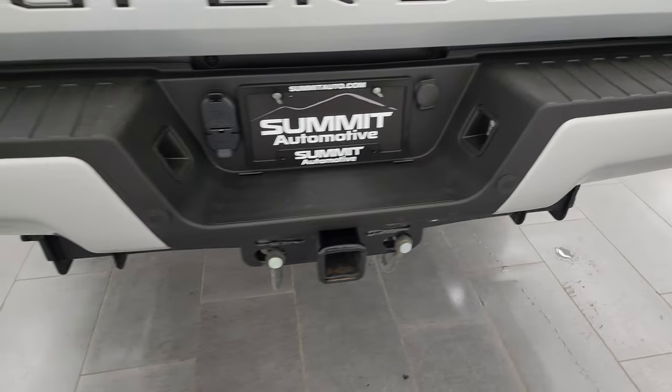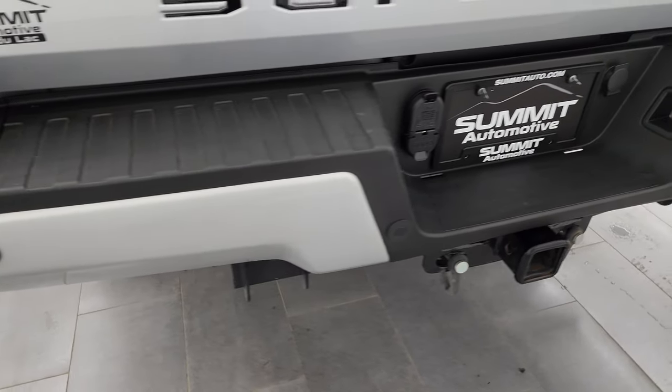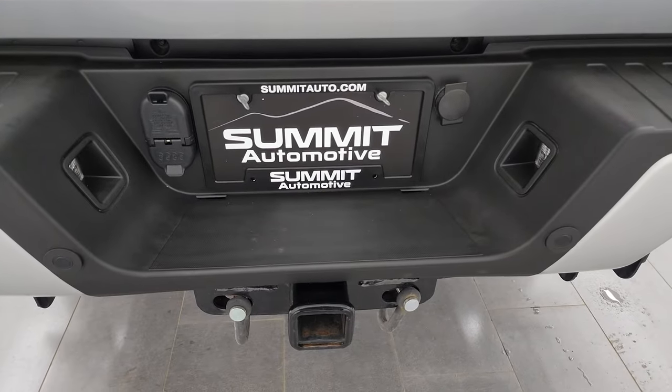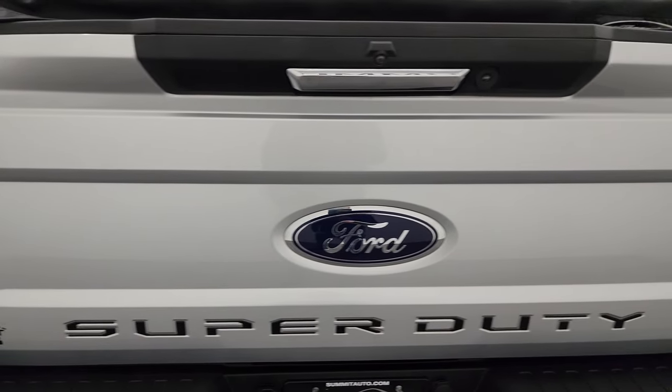Coming around to the back, the rear bumper is in really nice shape — no major dents or dings. It does have the backup parking sensors, and a full towing package which includes the receiver hitch, 4-pin and 7-pin wiring. The tailgate is in fantastic condition as well — I didn't see any major dents or dings on there.